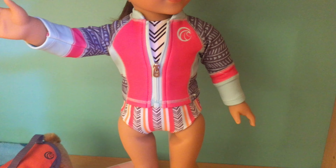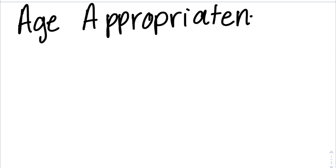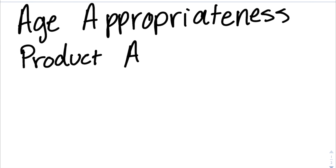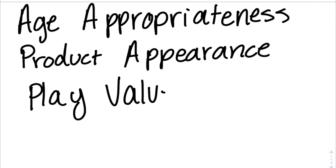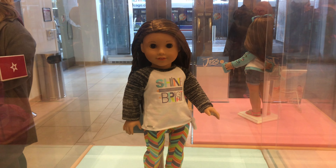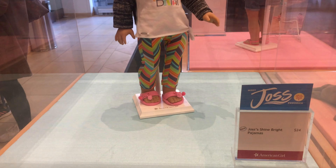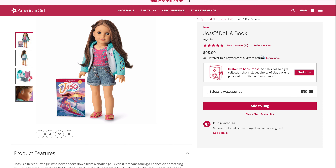Last year, I made a review on Blair Wilson's entire collection, so I'm going to be using the same ranking scale as last year. American Girl asks their customers to review their products on their website by ranking them in each of these four categories: age appropriateness, product appearance, play value, and quality. I will be using those four categories and giving each category a score between one and five, then giving the product a total score by adding up the numbers and dividing it by five. Let's hope that Joss's collection was better than Blair's.